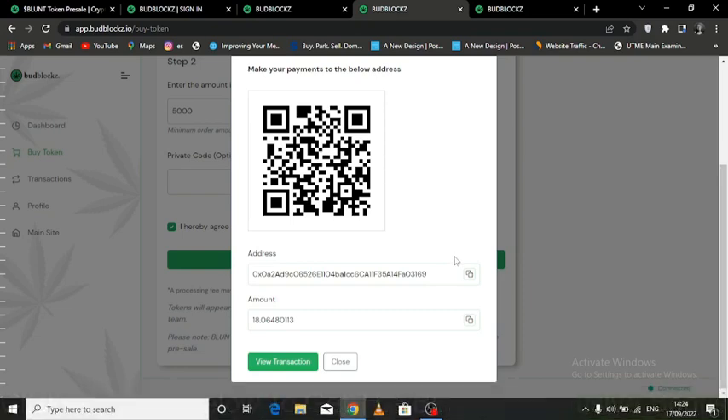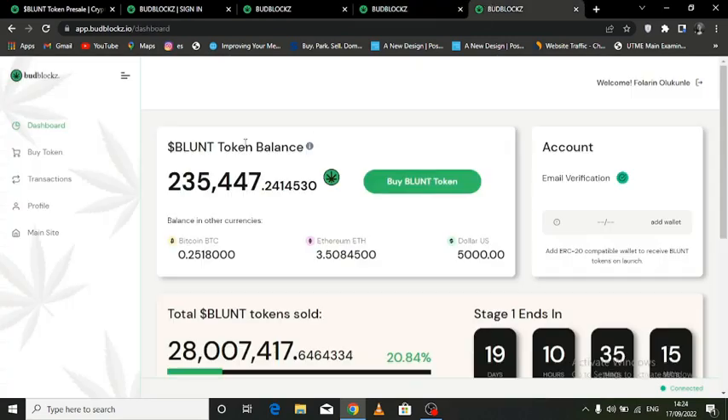Once the Budblocks team receives the payment, then you get your tokens, and it's going to be in the Budblocks platform. So you can withdraw it after the pre-sale. Then you can see your dashboard and you'll see your balance there.